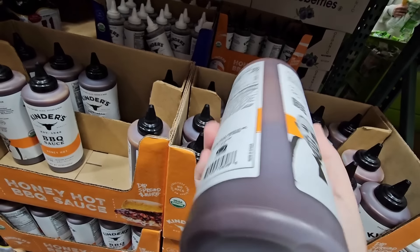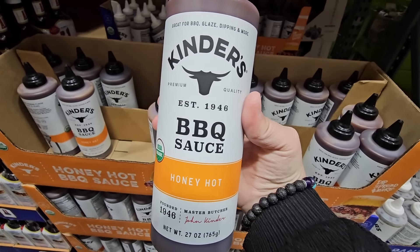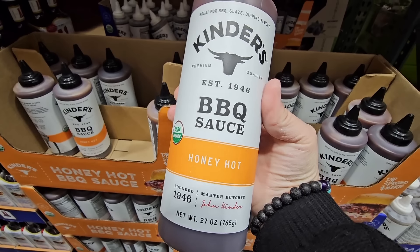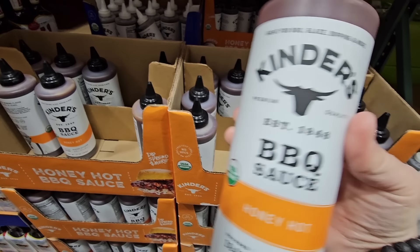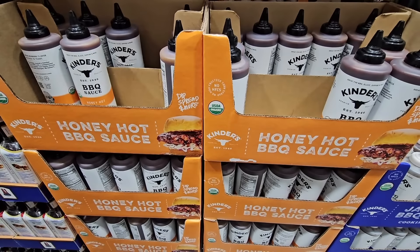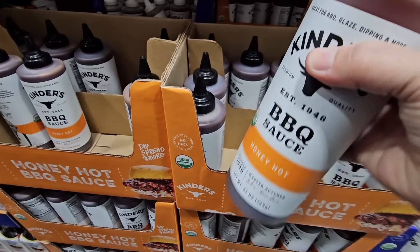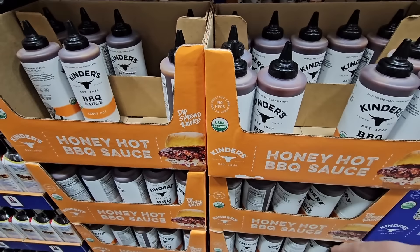Here's another favorite — this is the Honey Hot Barbecue Sauce. I don't think it has a lot of heat, because I love spicy food, but this has a lot of flavor. It is so good, especially with the Kirkland chicken bites and chicken sandwiches. For this bottle, $6.99 — that is such a great price, and it's organic too.